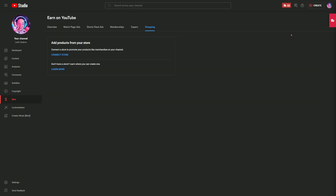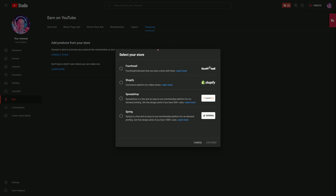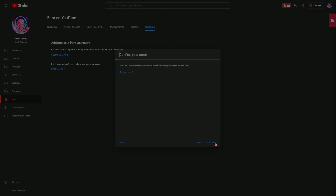Now you'll just need to add your shop in YouTube Studio. After you're signed into YouTube Studio, go to the monetization tab. From there, you'll go to the shopping tab. If there are any existing products here from another platform, you'll need to remove them before you connect your 4th Wall shop. Next, you'll choose the connect store option, select 4th Wall, and continue.